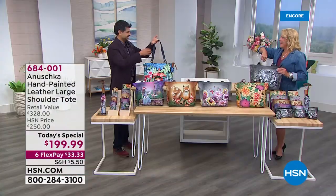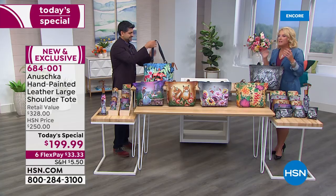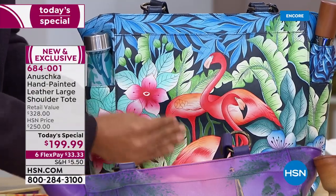No two are alike — they can't be. Every one is handcrafted, hand-painted, hand-signed. The workmanship is incredible. We're going to get into the details of the interior as well. This is such a perfect-size tote, because if you're the type who takes everything with you and has to take it all, this is going to hold it all, but beautifully.